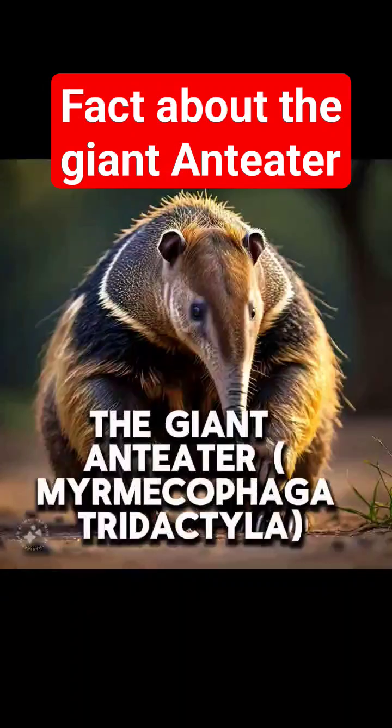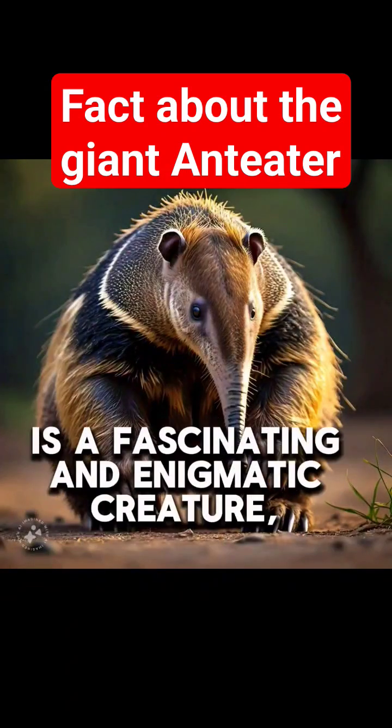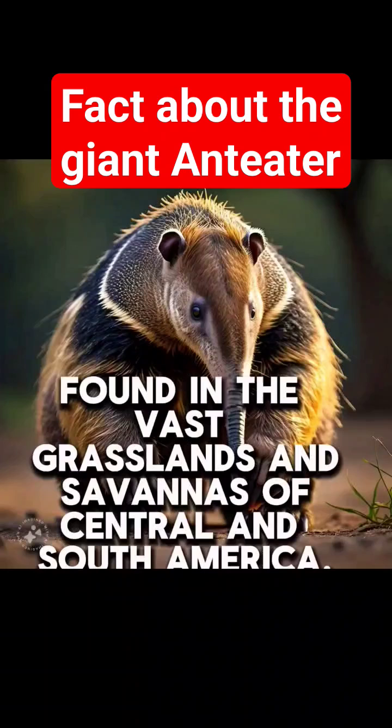The giant anteater, Myrmecophaga tridactyla, is a fascinating and enigmatic creature found in the vast grasslands and savannas of Central and South America.